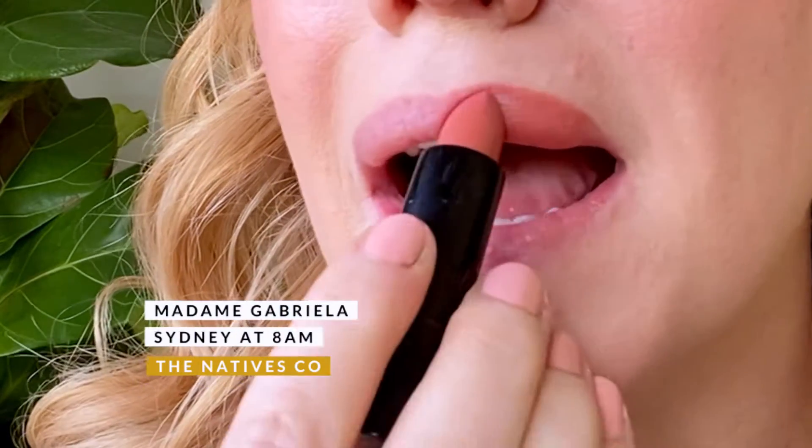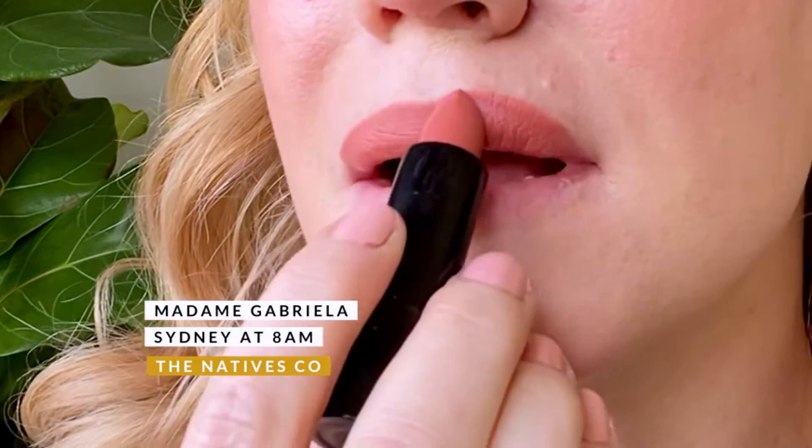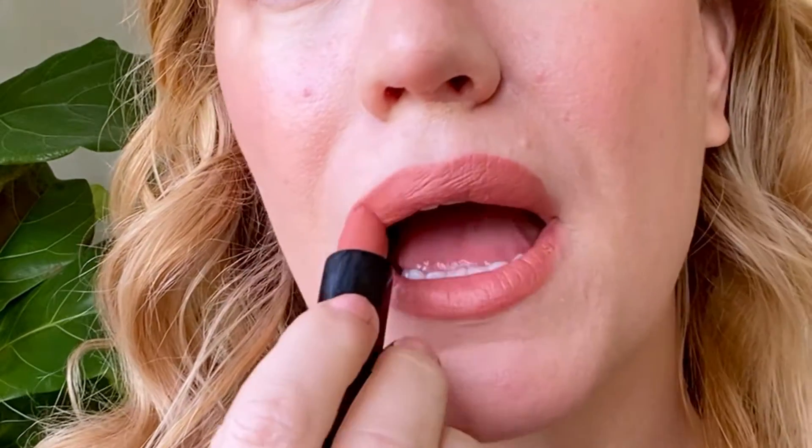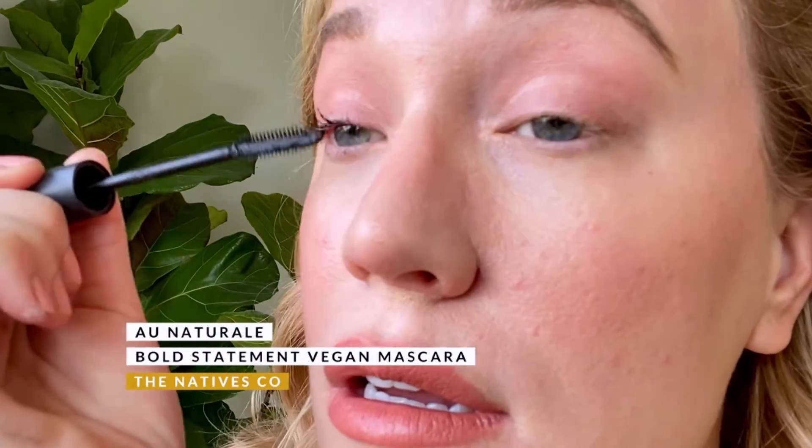My absolute favorite everyday wear lipstick is from Madame Gabriella in the shade Sydney at 8am. It's such a beautiful shade that will work across all skin tones and the formula is beautiful and comfortable to wear, packed with lots of nourishing ingredients.